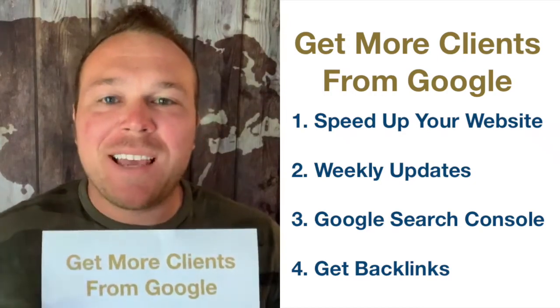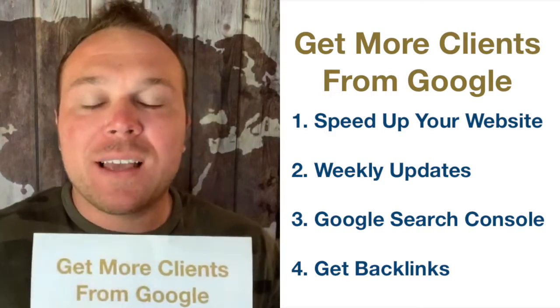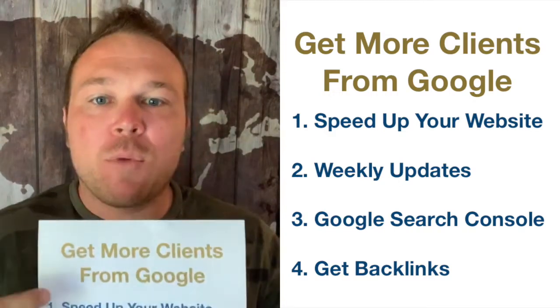Hey, good morning guys. I hope you're having a great day — good weekend, Monday. Today I want to talk about one of the most important things that got me to where I am today: getting more clients from Google.